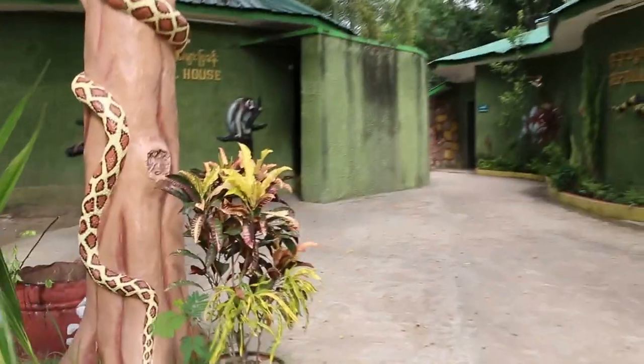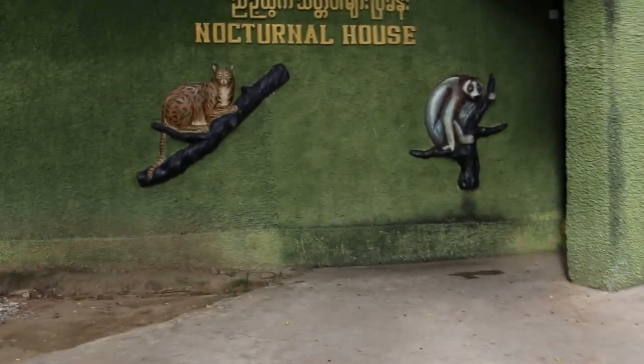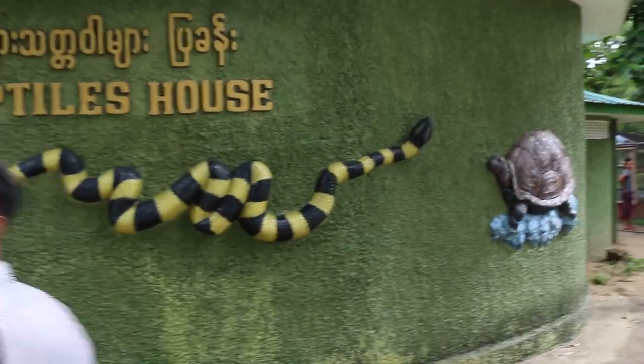Go and see, there's a nocturnal house, nocturnal house, reptile house. There is one yellow one.